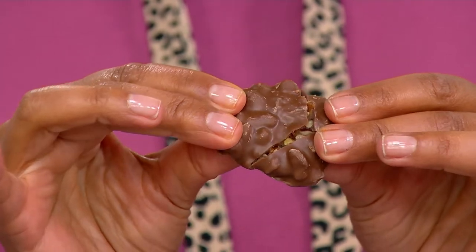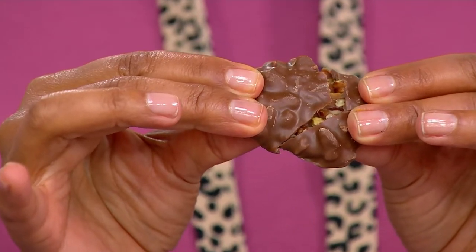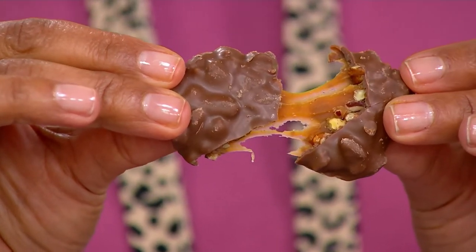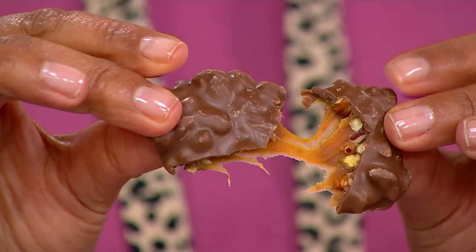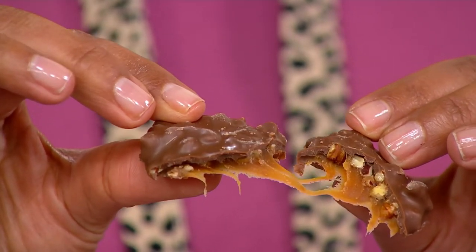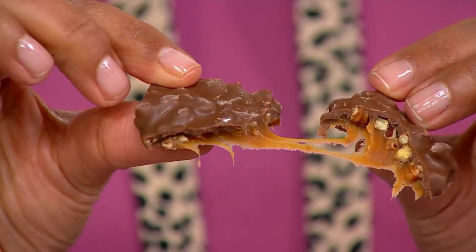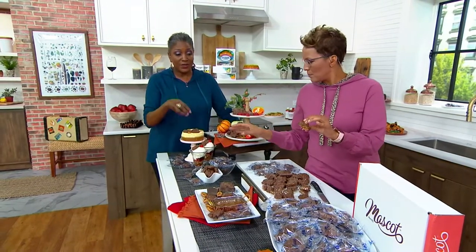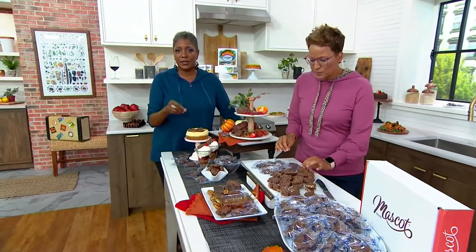Pecans are such a hearty, rustic kind of nut that has an earthiness to them that really tempers the chocolate and the caramel. The harmony of these pieces together — the chocolate, caramel, and that pecan — are just unbelievable. It's like a dance party happening in your mouth as soon as you put it in. And I do love individually wrapped candy pieces, especially around the holidays when you've got people coming in.